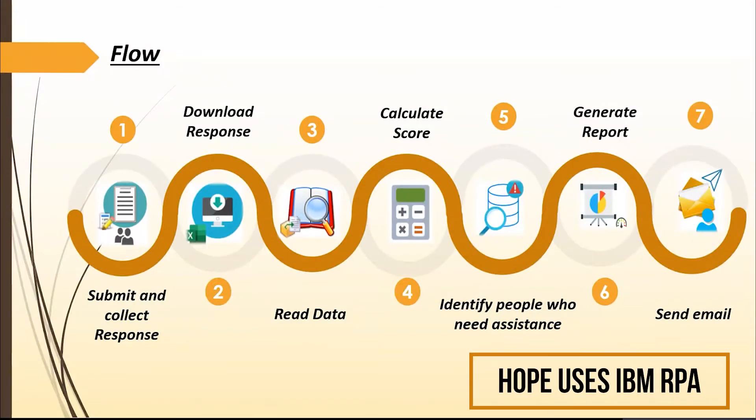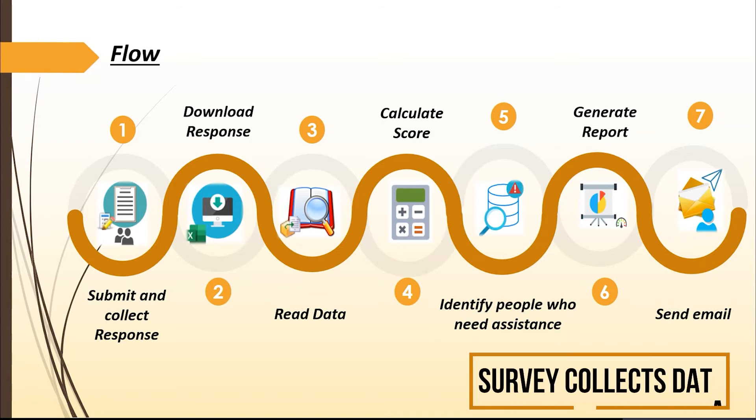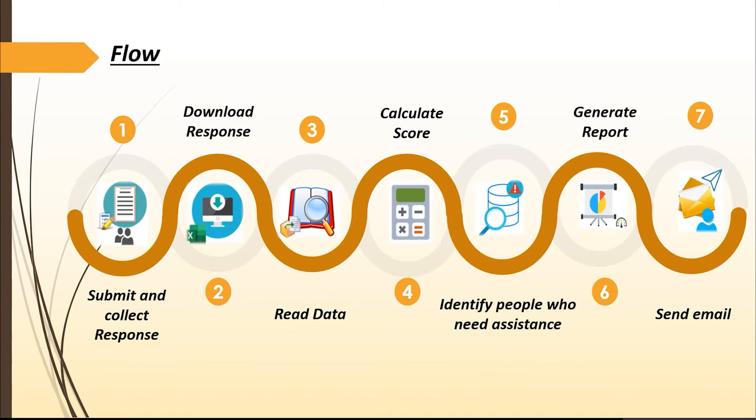Hope is built using IBM RPA, which provides powerful and robust capabilities to perform different tasks. Hope can be leveraged in two approaches. The first approach is bulk processing. Let's take an example where an organization conducted a Google survey to collect the PHQ-9 responses. PHQ-9 consists of nine questions of different categories to determine the severity of depression in a person. Hope starts by downloading the survey response file. After reading the file, a score is calculated for each survey based on PHQ-9 standard. Surveys having a score greater than 12, or with a positive response for the 9th question (i.e., suicidal indication), need further attention. Then a REST API call is made to the UHID system and the required details like name and email ID are retrieved using NLP extractors. A cumulative report is generated using the report feature in IBM RPA and sent via email.